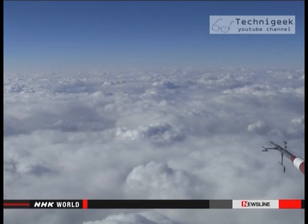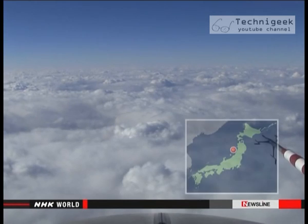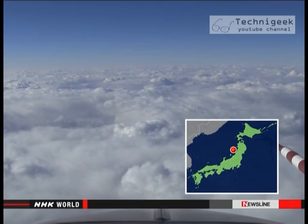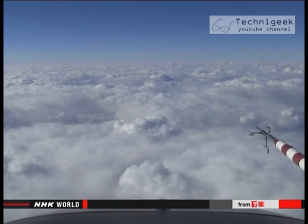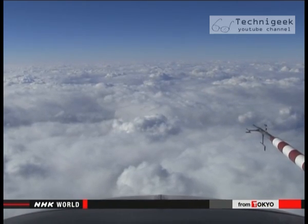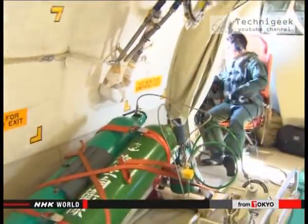In mid-January, Japanese scientists conducted an experiment. This is the view from 3.5 kilometers above the sea near Akita. This cloud will drop a lot of snow when it reaches land. The plane carried liquid carbon dioxide, to be released into the cloud to control snowfall.